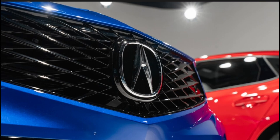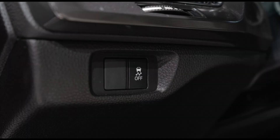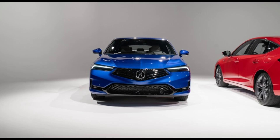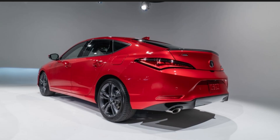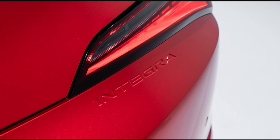The 2023 Integra is equipped with a 1.5-liter turbocharged inline-four powertrain developing 200 horsepower and 192 lb-ft of torque. It is offered with FWD and a standard CVT that Acura says has been sport-tuned. A 6-speed manual transmission is available with the A-Spec trim when equipped with the technology package.